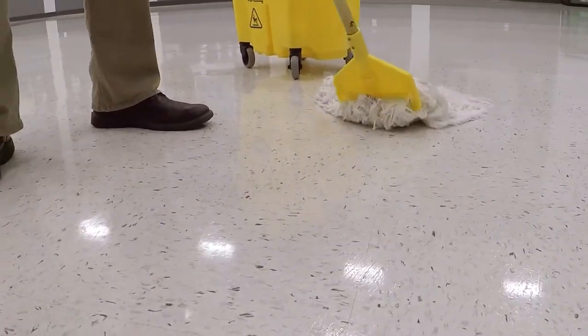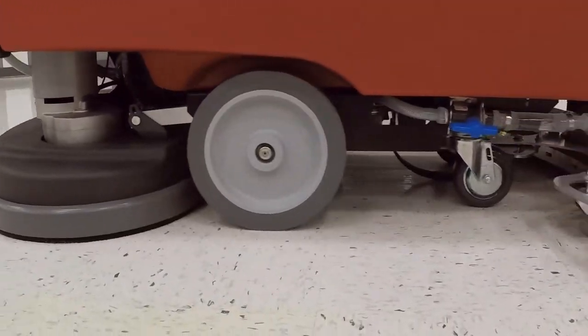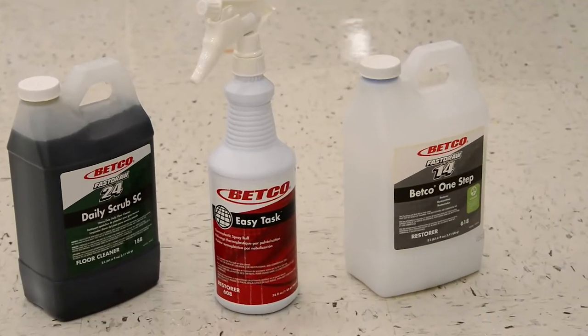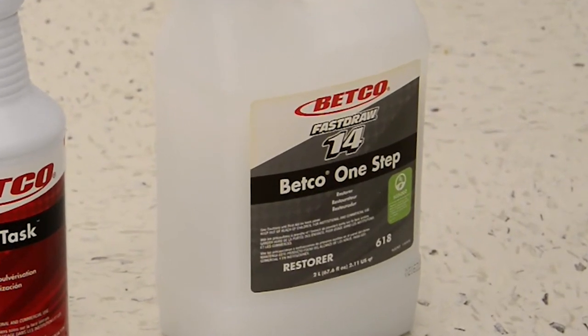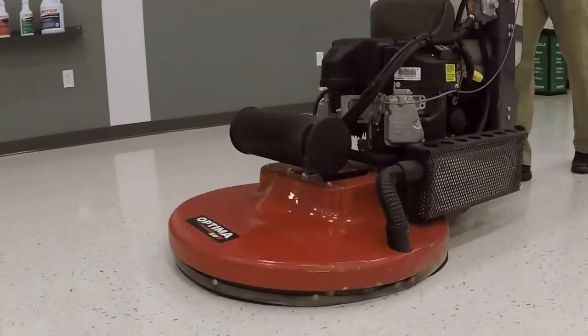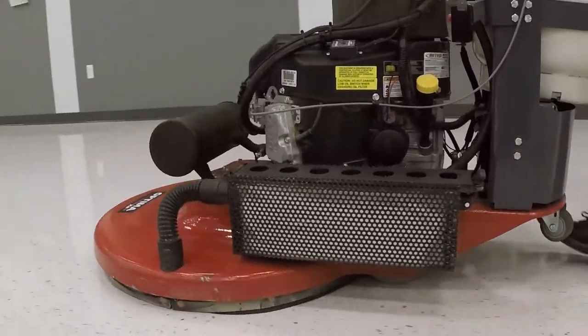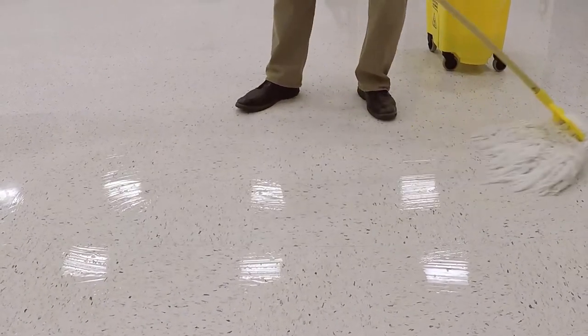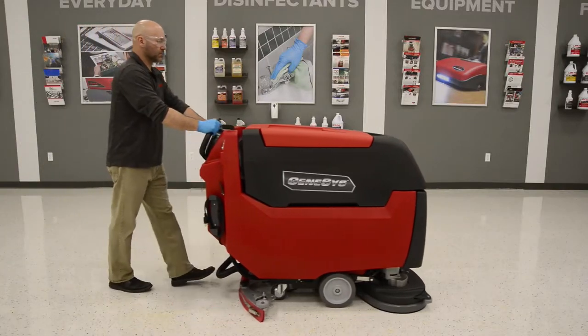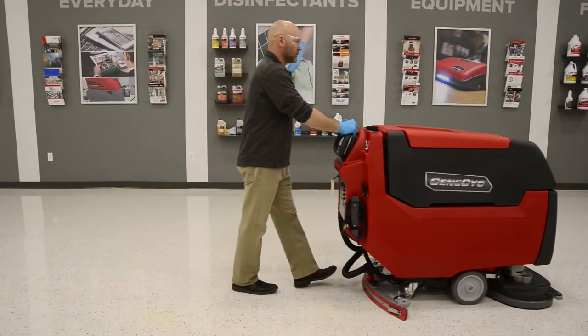When using a daily cleaner alone no longer produces the desired level of appearance, it is time to use a restorer product on the floor. Betco One-Step Restorer cleans and conditions the finish for burnishing, which will enhance the appearance and slip resistance. Betco One-Step Restorer can be applied using a mop or automatic scrubber.